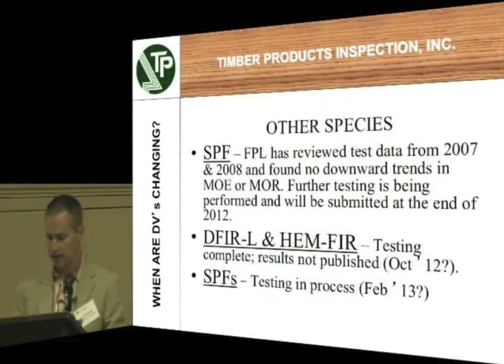Let's talk about other species. What is Southern Yellow Pine competing against? SPF. The Forest Products Lab has reviewed the test data from 2000 to 2008 and found no downward trends in the MOE or the MOR — that's the bending and the stiffness. There is further testing that should be done by the end of 2012. For Doug Fir, the testing is complete and they haven't published the results. I have seen an initial set of data and it looks like it actually has a 1% increase in the design values. So if it's just 1% they probably won't change anything, but it's interesting to compare Doug Fir to Southern Yellow Pine. SPFS is still in the testing process, probably to be complete early in 2013, and for hem fir we haven't seen any results back yet.